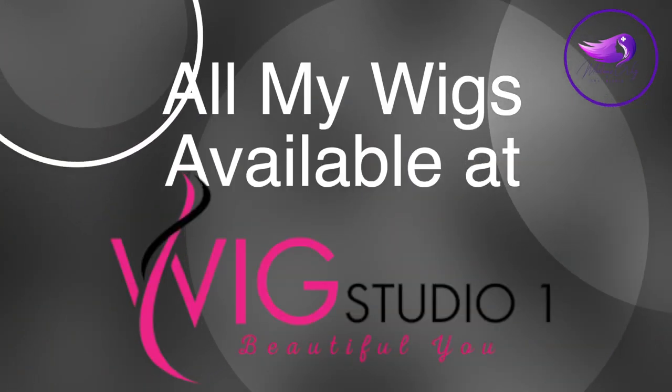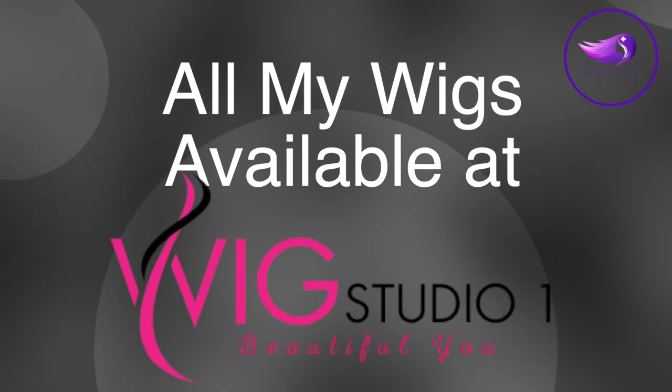Hey everyone, thank you so much for joining me today. If I lost all of my wigs, I'd be very upset, but this is a tag. I haven't lost all of my wigs, but which five would I absolutely purchase right away? Yesterday I watched my friend Monica from Monica's Beauty and Lifestyle do this tag — if I lost all of my makeup, which 10 products would I repurchase? And I thought, what a good idea to do it with wigs.